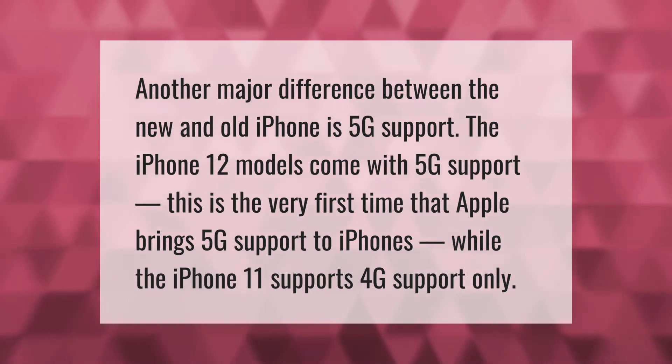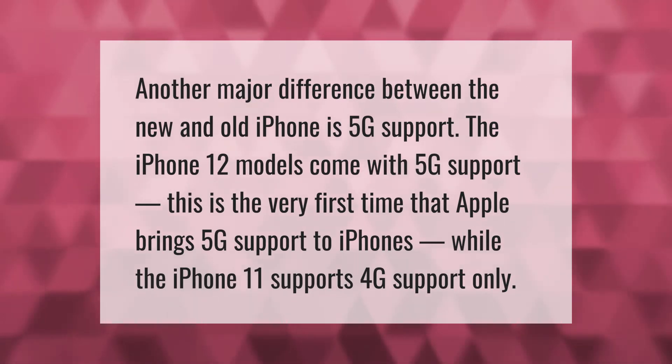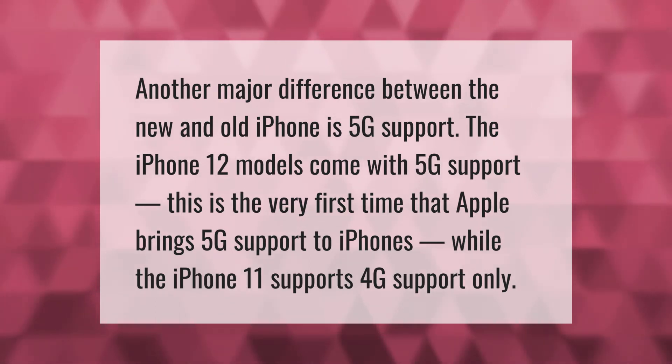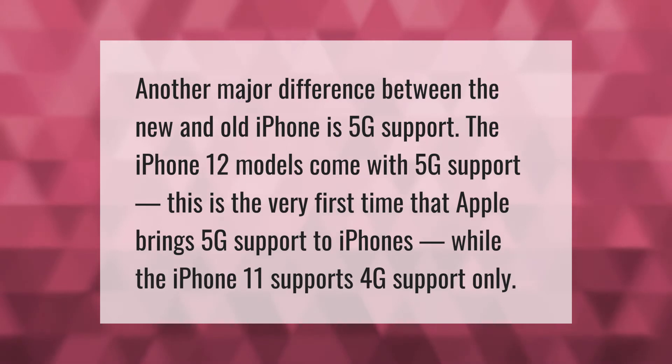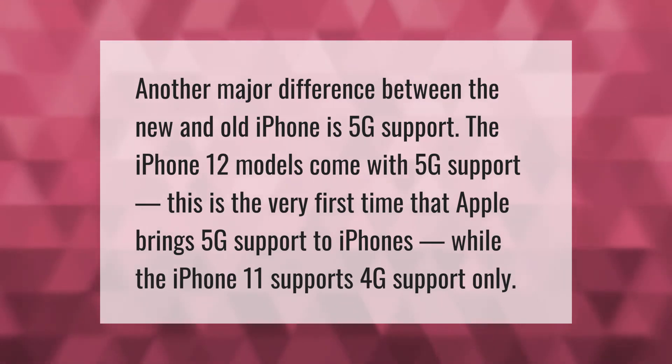Another major difference between the new and old iPhone is 5G support. The iPhone 12 models come with 5G support — this is the very first time that Apple brings 5G support to iPhones, while the iPhone 11 only supports 4G.